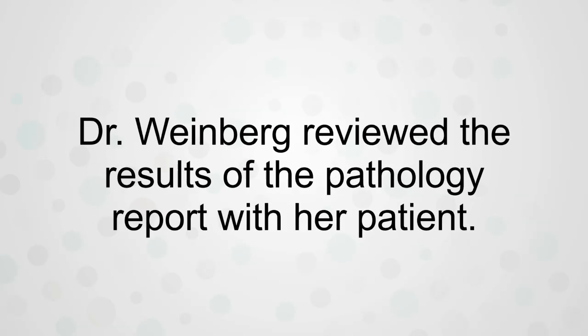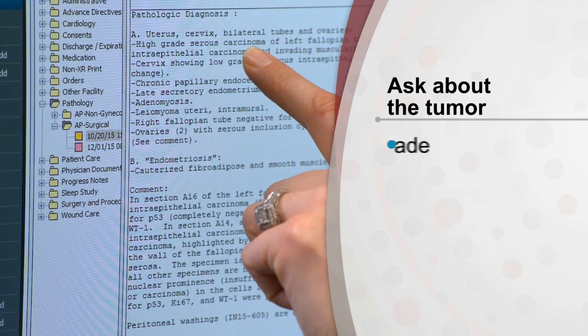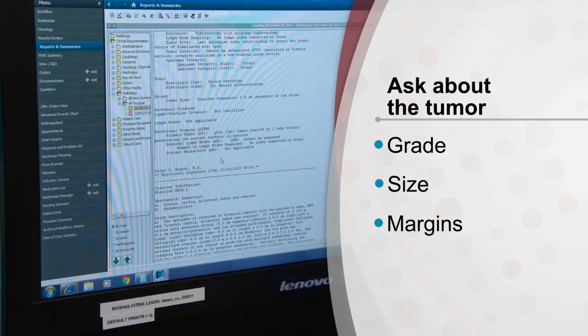Often with patients, I sit down with them with the pathology report, underline it, and go through the report so that they know the things that are important — things like the grade of the lesion, the size of the lesion, and what the margins are.